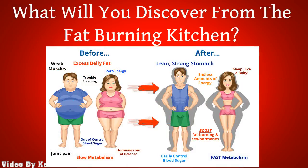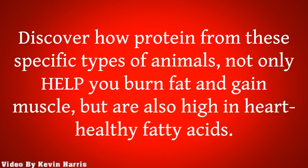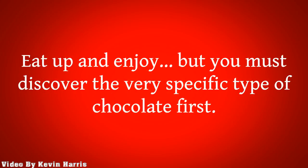What will you discover from the Fat-Burning Kitchen? In this program, you can get tons of secrets to help you permanently transform your diet to force your body to burn fat more effectively while also preventing cancer, diabetes, and heart disease. Discover how protein from specific types of animals not only helps you burn fat and gain muscle, but are also high in heart-healthy fatty acids. Discover a natural vasodilator and how this one nutrient can drastically improve blood flow and circulation, which not only helps your heart but also boosts your energy levels. Discover how chocolate can be enjoyed on a daily basis — this tip not only helps you lose fat but also fights the aging process. Eat up and enjoy, but you must discover the very specific type of chocolate first.